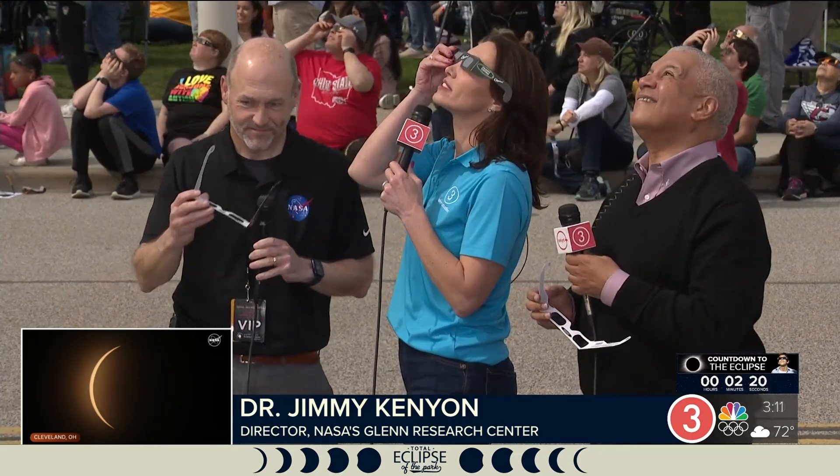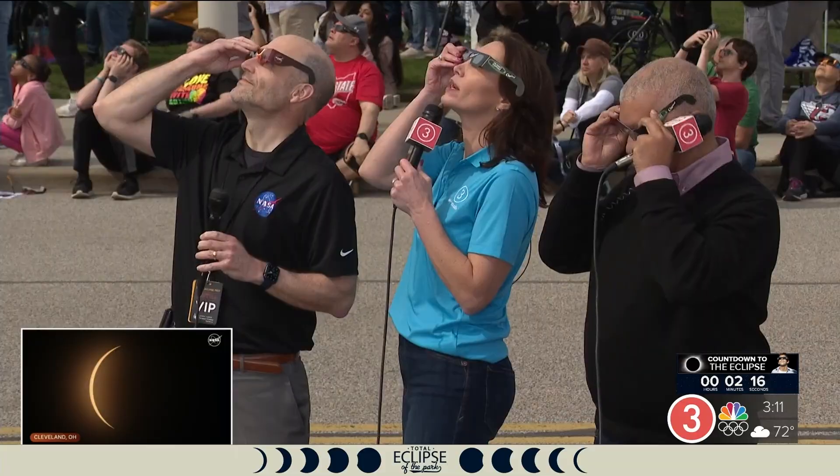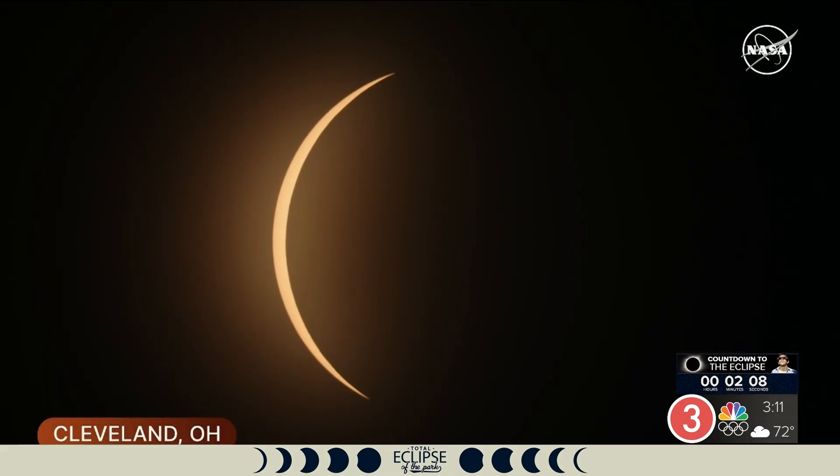As we look up now, there is just a small sliver of the Sun that is still visible, and we will go through a small process here. Seconds before totality, we'll get some little flashes of light on the outer edge of the Moon, and those will be Bailey's beads.